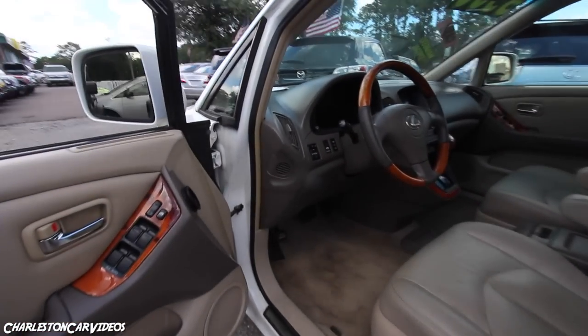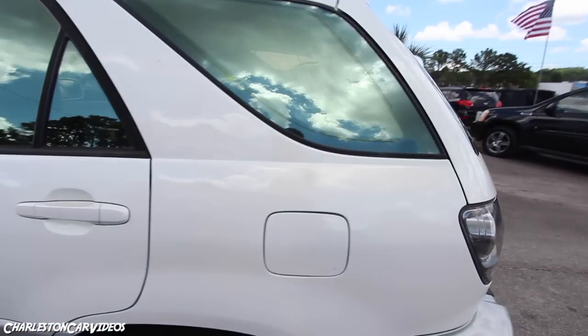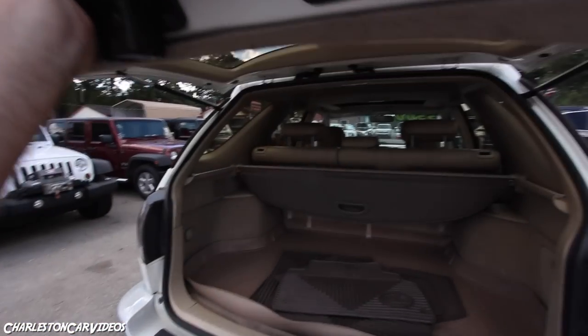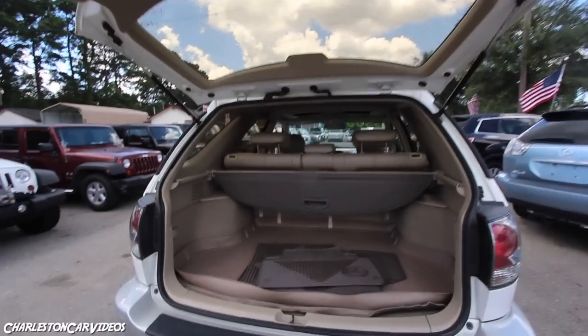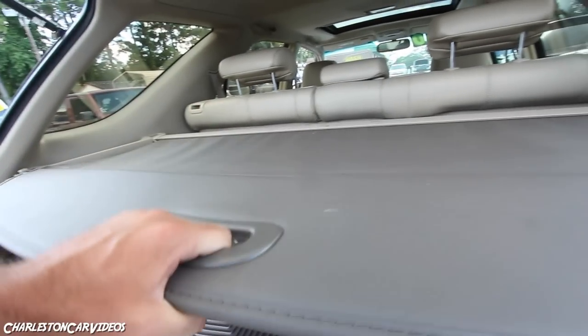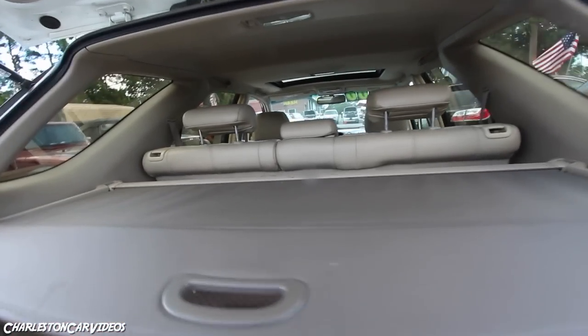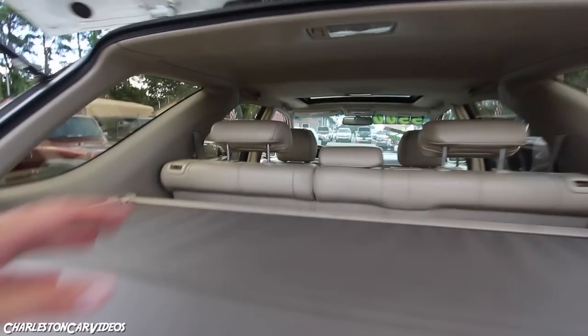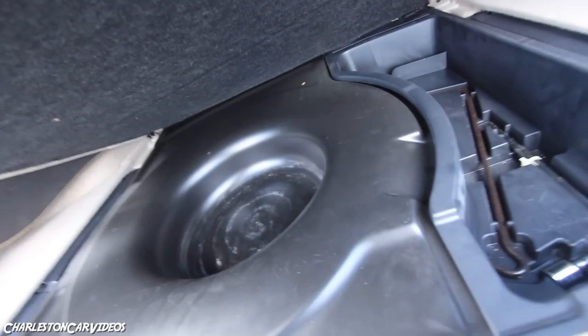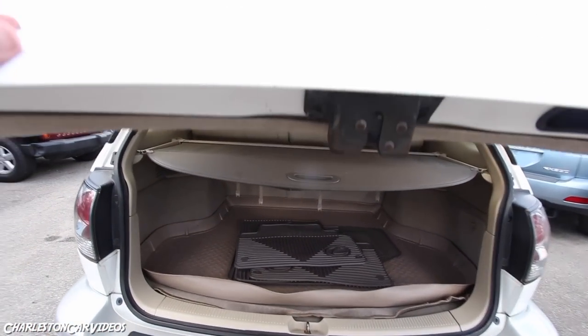Let's go ahead and open the back up. No power tailgate back in 2001 — you just pull a little harder on it. There's a ton of space in the back. You've got rubber Lexus mats with the Lexus logo, your all-season mat, and a cargo cover to hide your personal belongings. The back seats fold down for a 40/60 split. Under the floor there's a spare tire and tools. This is all looking pretty solid for something with this much age on it.